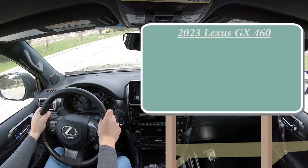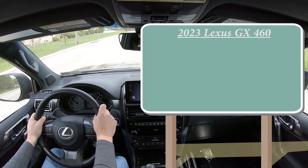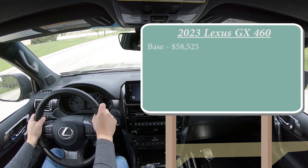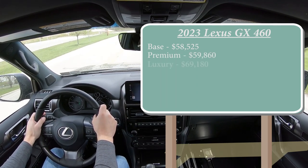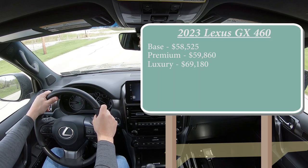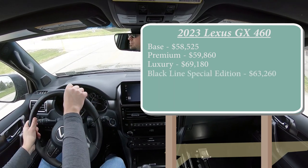As always, let's start with pricing. There are several different trim levels for the 2023 GX 460: the base starting at $58,525, Premium for $59,860, Luxury for $69,180, and lastly the one we are in today — the Black Line Special Edition — going for $63,260.